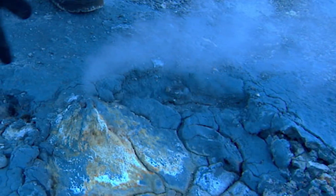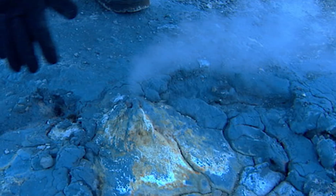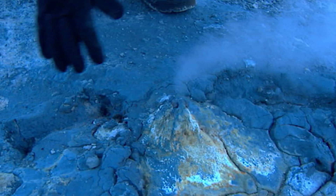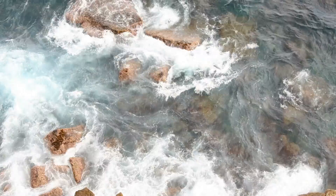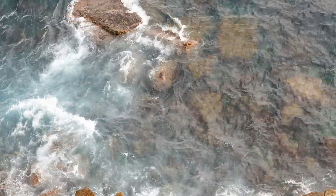Dundas also believes the now-exposed ice is sublimating into the Martian atmosphere, meaning it's turning from a solid directly to gas. Because it is on such a steep hillside, or scarps as they call it, researchers can see a cross-section of the ice. They believe the ice is surprisingly pure, which could mean it's able to turn into water as a resource.